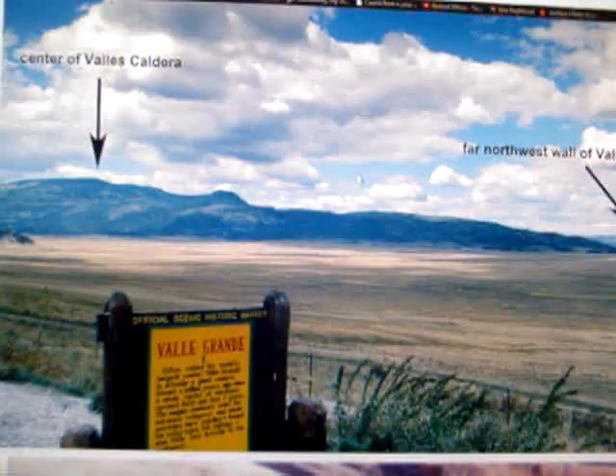Here's the caldera and the resurgent dome that has formed since the last caldera formed — that inner ring. There's also a ring of lava domes, which are a little different from the resurgent dome in the center. The resurgent dome is caused by the magma chamber pushing up, while lava domes are caused by lava tubes pushing the ground up locally where they're about to break out into a small local eruption.